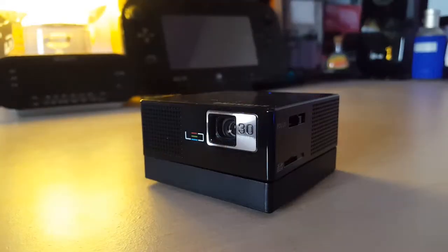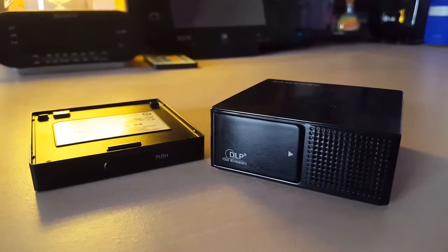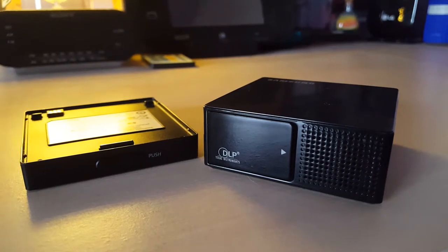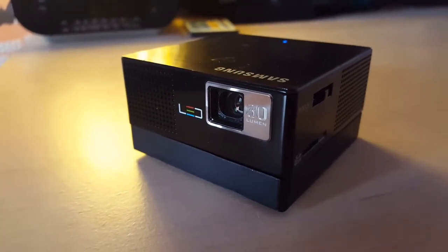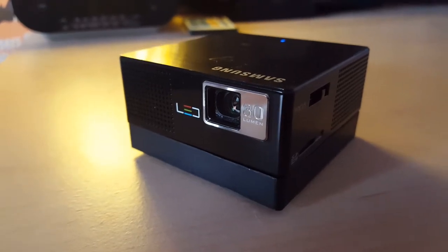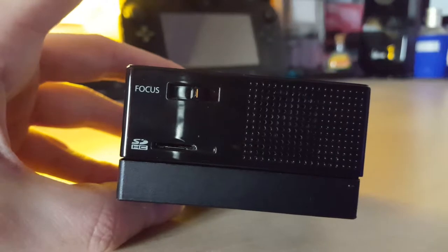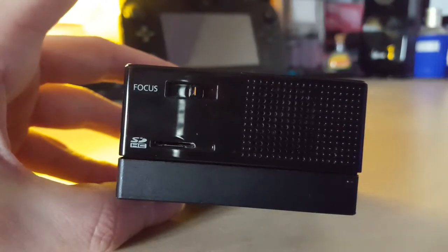The thing I like the most about this projector is its design. Look at it — it's a very small cube, small enough to fit in the palm of your hand. The design is also very simple: the battery pack attaches to the bottom of the projector and detaches with the click of a button. On the front we have the lens, along with the LED logo and 30 lumen branding embossed around the lens. On the side, we have a focus slider and a micro SD card slot for the built-in media player.